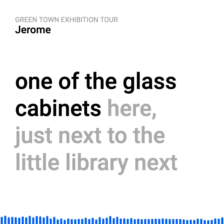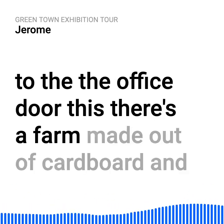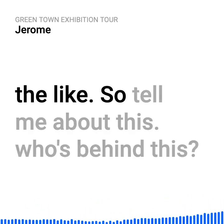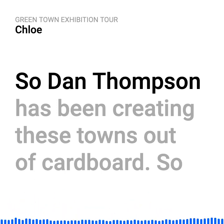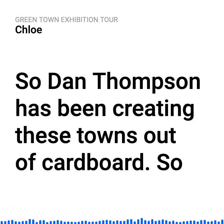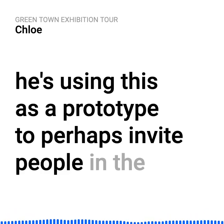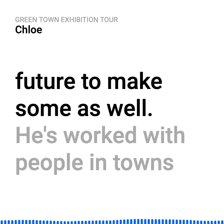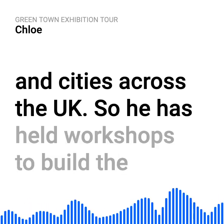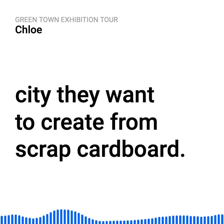So in one of the glass cabinets here, just next to the little library, there's a farm made out of cardboard. Dan Thompson has been creating these towns out of cardboard, using this as a prototype to invite people in the future to make some as well. He's worked with people in towns and cities across the UK and held workshops to build the city they want to create from scrap cardboard.